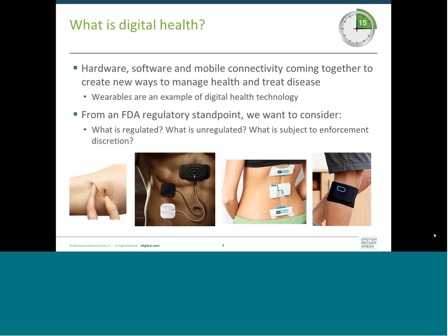Companies developing these products are going to want to think about what the relevant regulatory requirements are: Is my product regulated? Is it not regulated? Is it subject to enforcement discretion? The first two categories are fairly clear, but the enforcement discretion category means that a product might technically be subject to FDA regulation, but FDA has specifically said they're not going to enforce their regulatory requirements on that product.